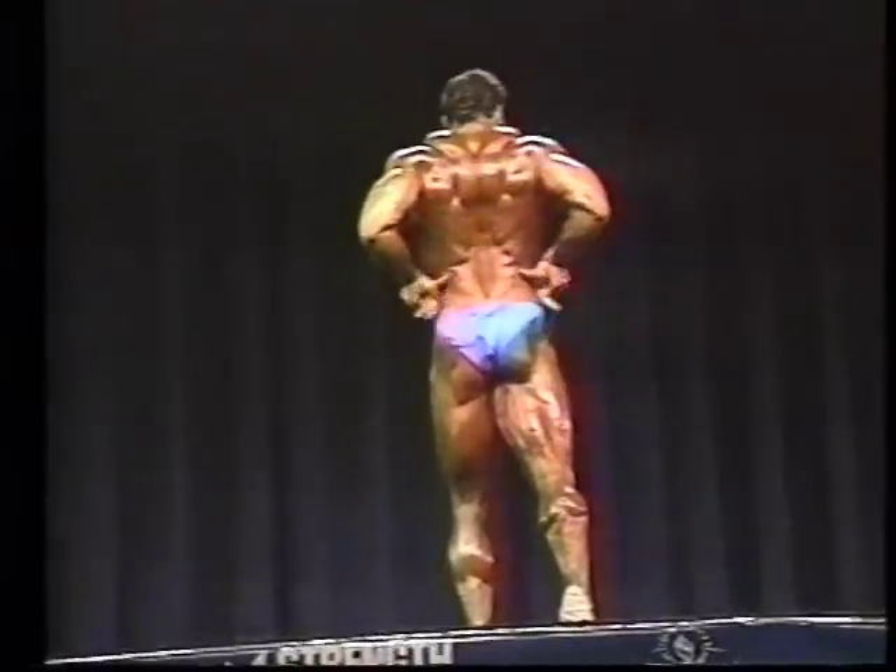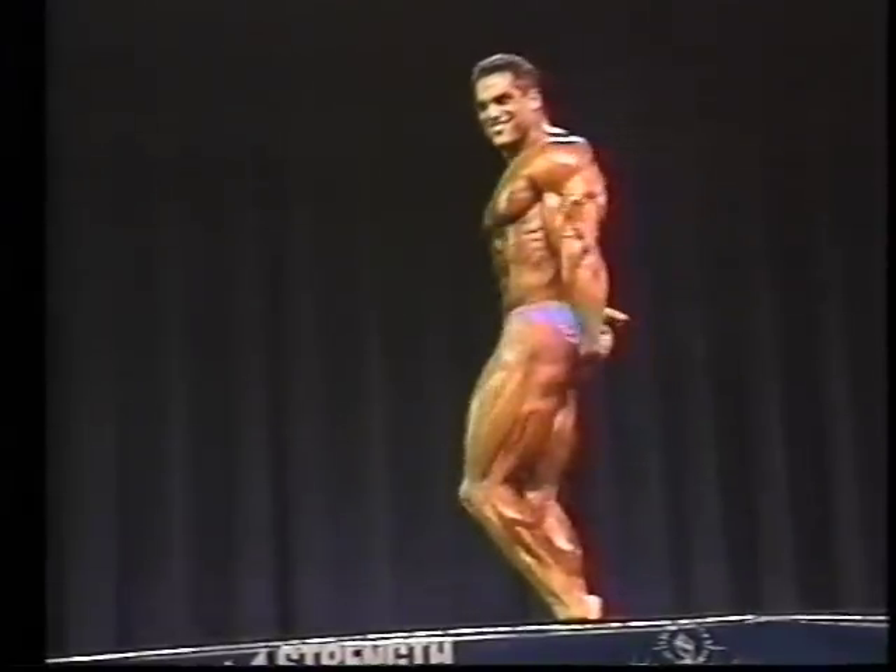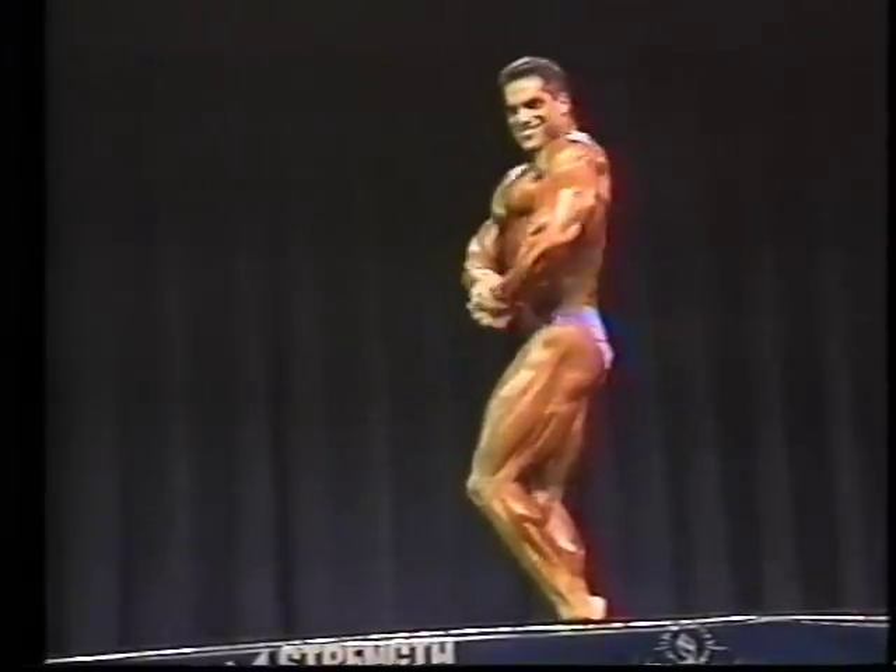Look at the calf development — perfect heart-shaped calf. NPC Northwest Bodybuilding Championship. Back to the action with you, Tommy.